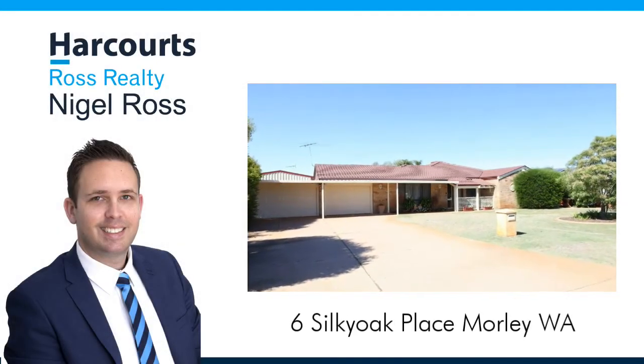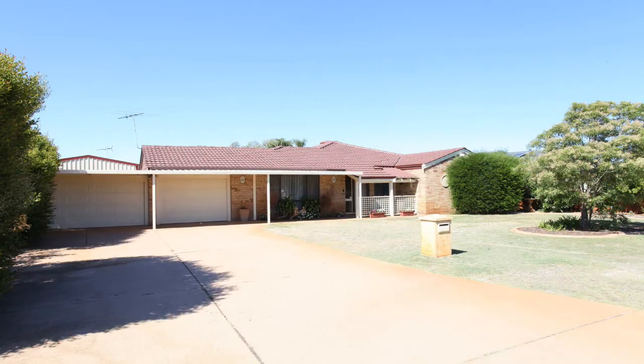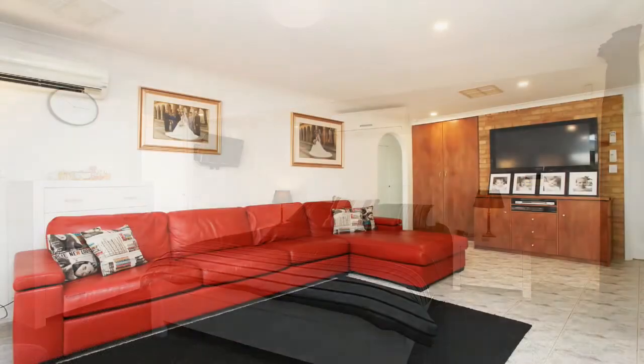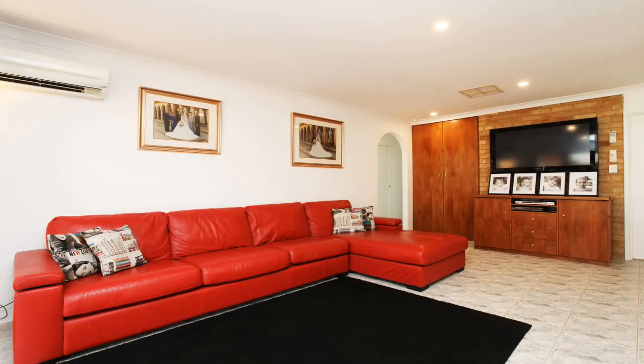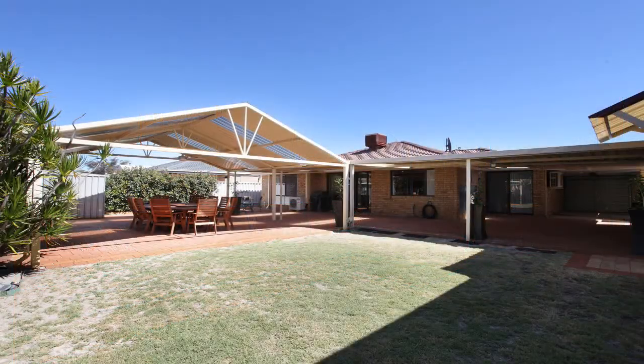Nigel Ross presents Six Silky Oak Place, Morley. Designed with the young and growing family in mind, this spacious three-bedroom, one-bathroom home sits on a large 693 square metre block and is located conveniently next to shops, parks and reserves.